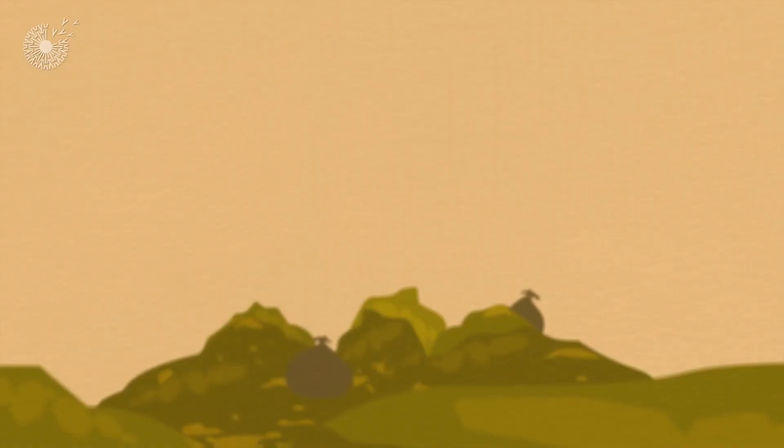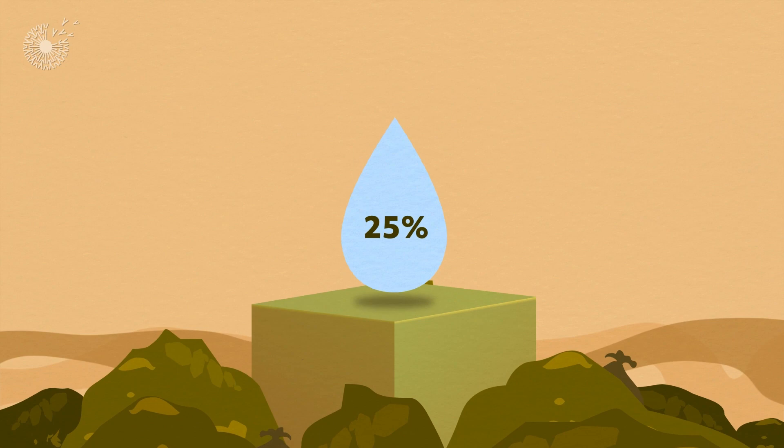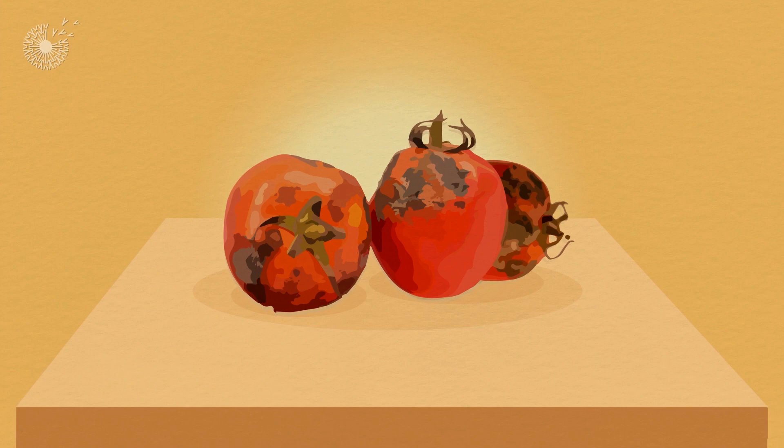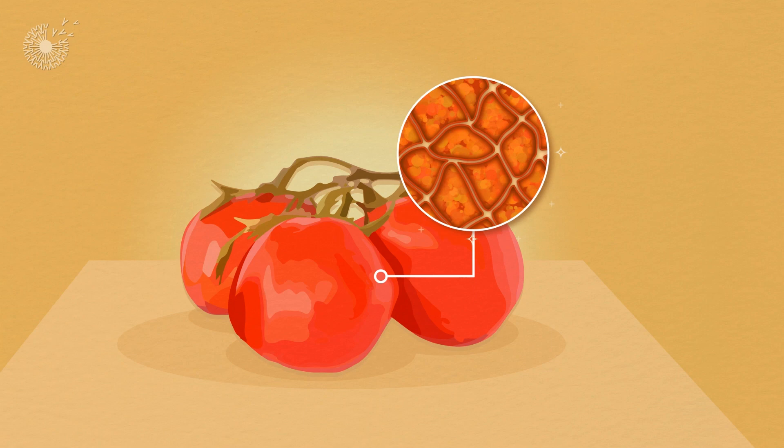That high spoilage rate also represents a quarter of our global fresh water supplies and a large amount of greenhouse gas emissions squandered on food that is never consumed. But the key to preventing that spoilage could be in the living cells of the harvested fruits and vegetables themselves.